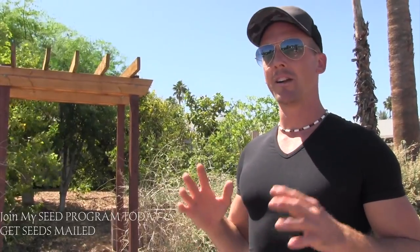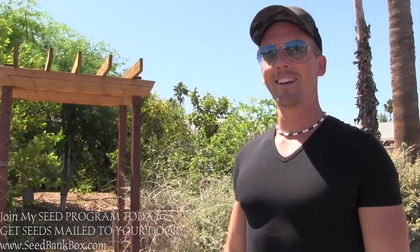Share this video, hit the like button, follow me on social media at Jake Mace Tai Chi. Join my Facebook group Urban Gardening in Arizona, and you can get seeds from me that will work in your garden at seedbankbox.com — it's my monthly seed program. If you guys have any questions, comment down below. This is going to be a long video — I would say over an hour. Let's get started.